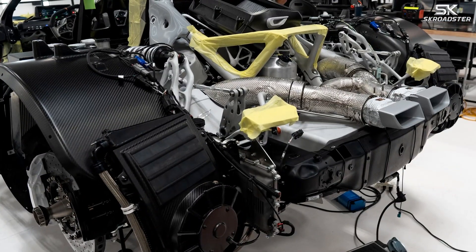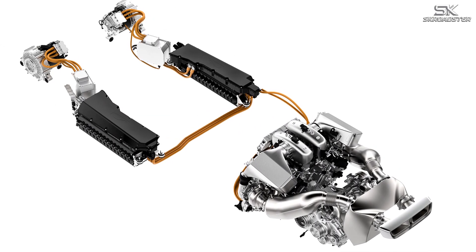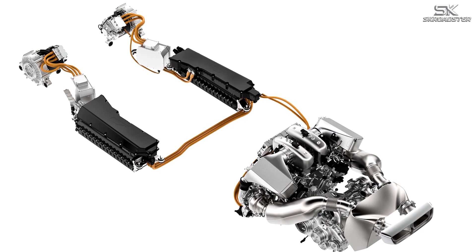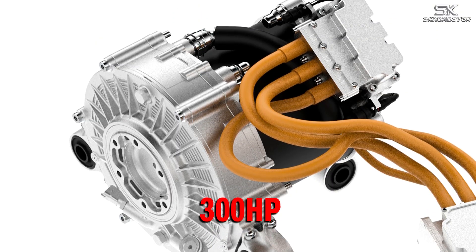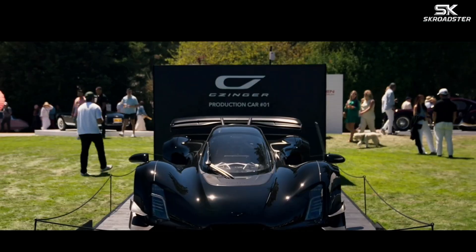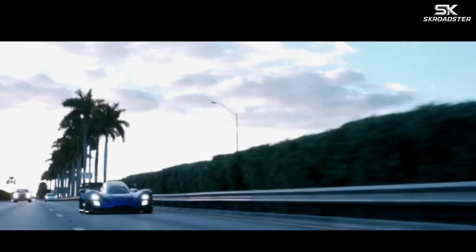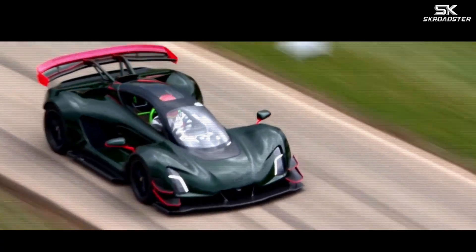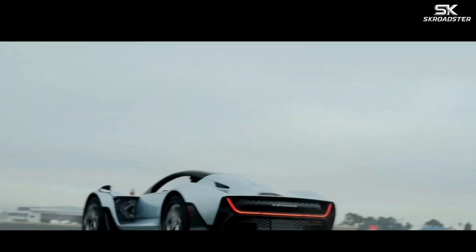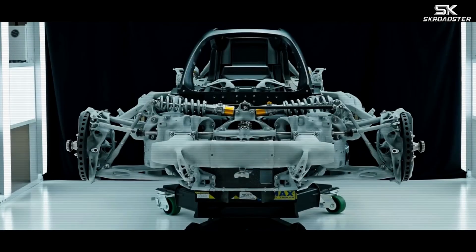Then comes the electric side. An 800-volt hybrid system supplements the engine with three axial flux motors. A crankshaft-mounted motor generator unit feeds regenerative power back into a compact high-power battery, while two motors sit on the front axle with a combined output of roughly 300 horsepower. The result is a total system output of 1,250 horsepower and 692 pound-feet of torque. Singer even offers an upgrade to 1,350 horsepower for the Blackbird Special Edition, pushing the limits even further. Power is sent to all four wheels, with regenerative braking and torque vectoring on the front motors shaping the handling.